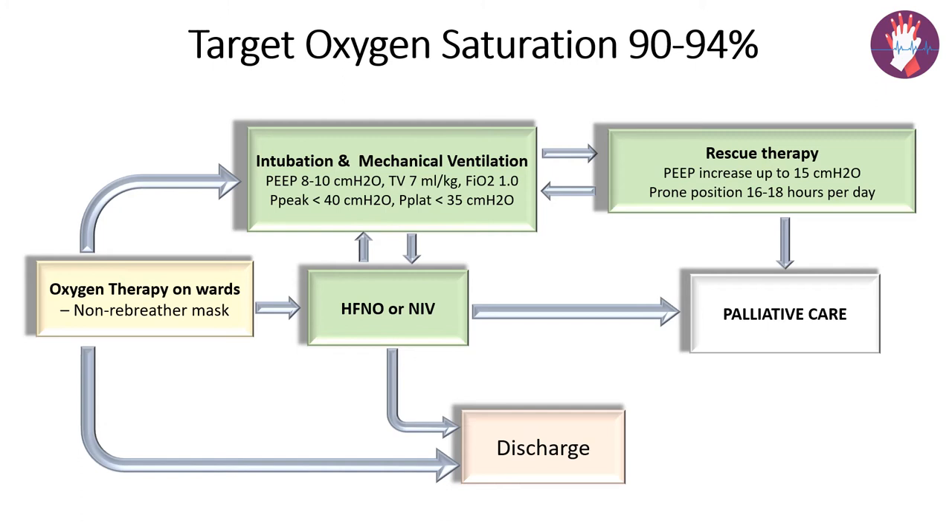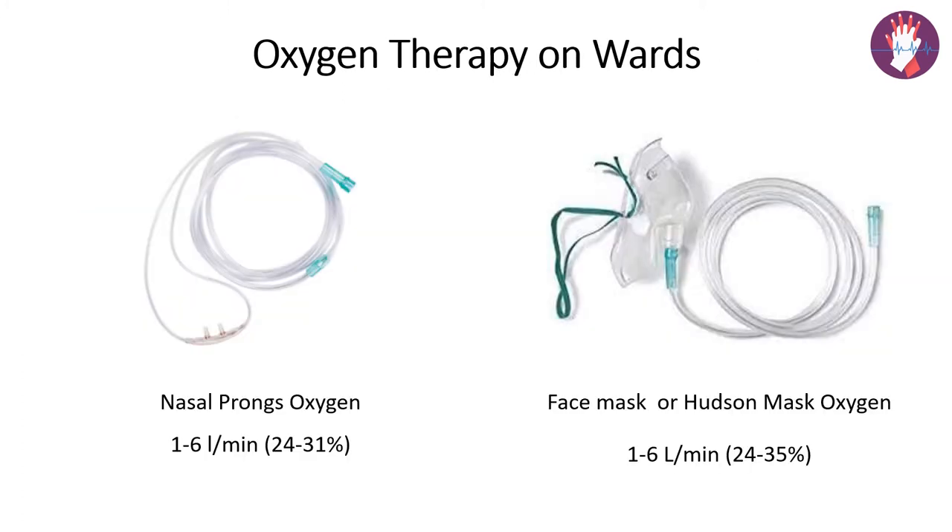Now let us see what devices are available to give oxygen therapy in the ward. The first is nasal prongs — a cannula with two prongs that fit into the nasal nares of the patient and connect to the oxygen source. It is simple, safe, and can be shaped to fit any face. It is well tolerated because the patient can talk and eat while still receiving oxygen. The only disadvantage is it can cause mucosal irritation and trauma.